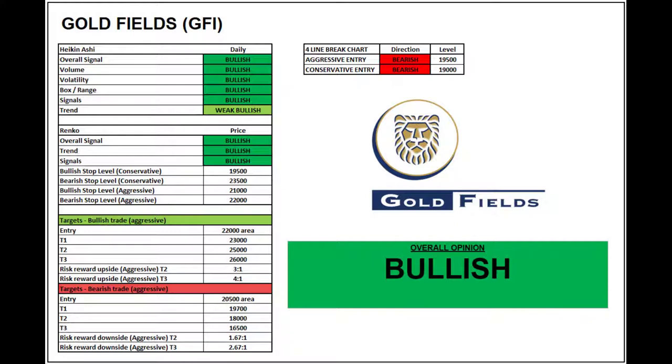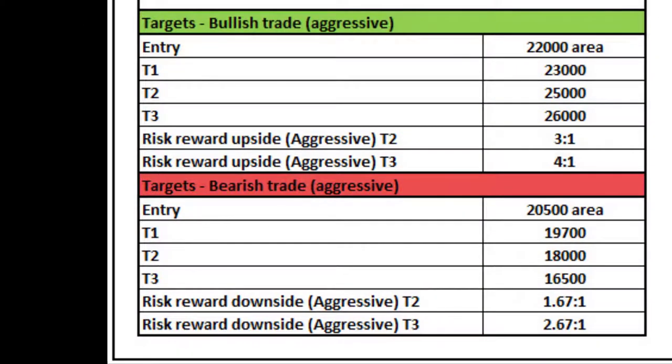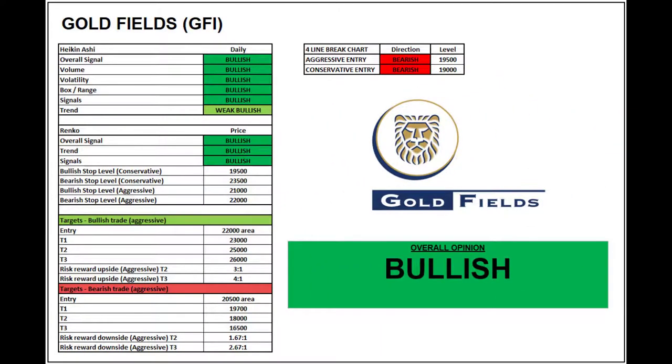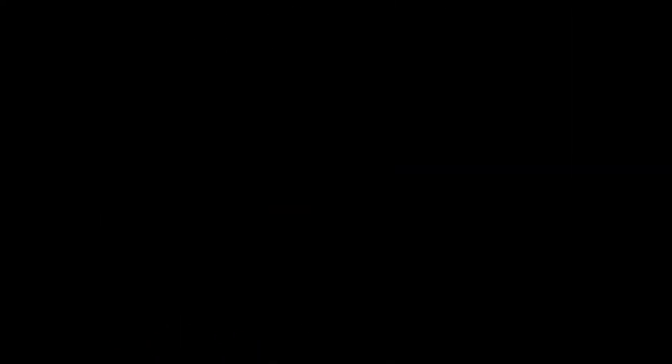Let's give Goldfields a score. Heiken Ashi and Renko are all looking very healthy. On the four-line break chart, entry numbers are 19,500 and 19,000. Upside targets give a ratio of three-to-one and four-to-one; downside ratios are 1.67 and 2-point-something. So the risk-reward looks healthy. Overall, the outlook at the moment for Goldfields is bullish — technically strong.